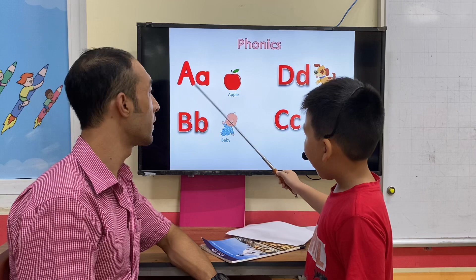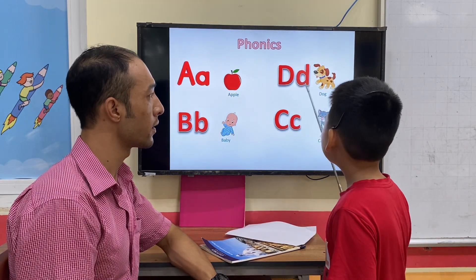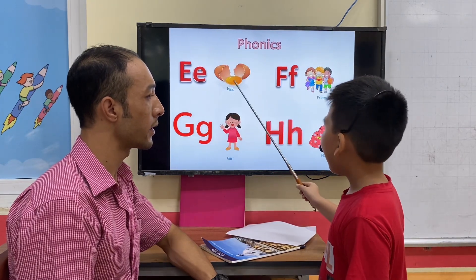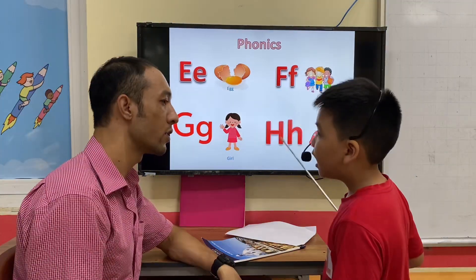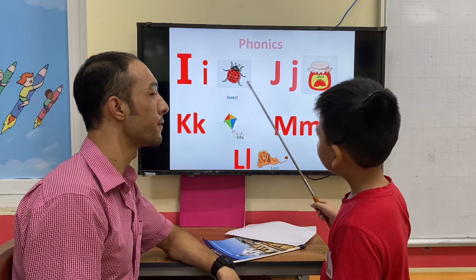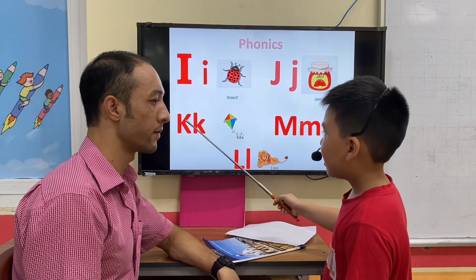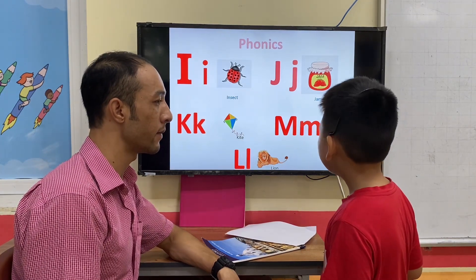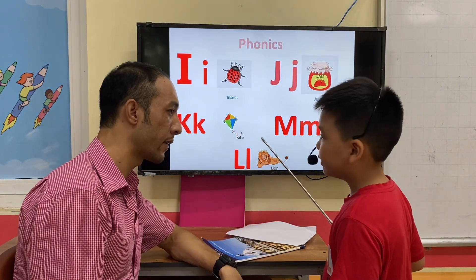Okay, now the phonics: A is apple, B is baby, C is cat, D is dog, E is elf, apple, brain... It's very good. Thank you. Bye-bye.